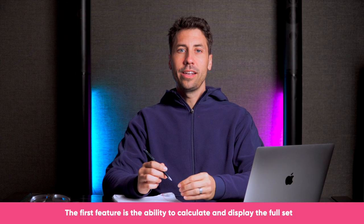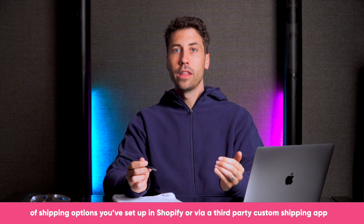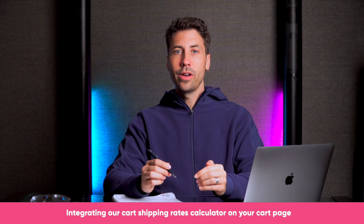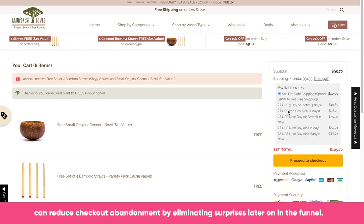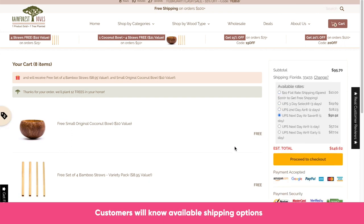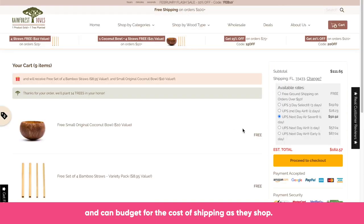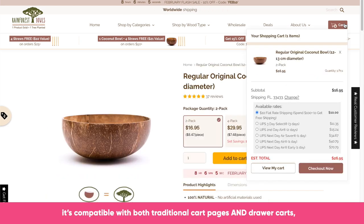The first feature is the ability to calculate and display the full set of shipping options you set up in Shopify or via a third-party custom shipping app, integrated into your cart summary. Integrating our cart shipping rates calculator on your cart page can reduce checkout abandonment by eliminating surprises later in the funnel. Customers will know available shipping options and can budget for the cost of shipping as they shop. Our app is quick and easy to set up — you do not need to be a developer. It's compatible with both traditional cart pages and drawer carts, and the calculation updates are blazing fast.